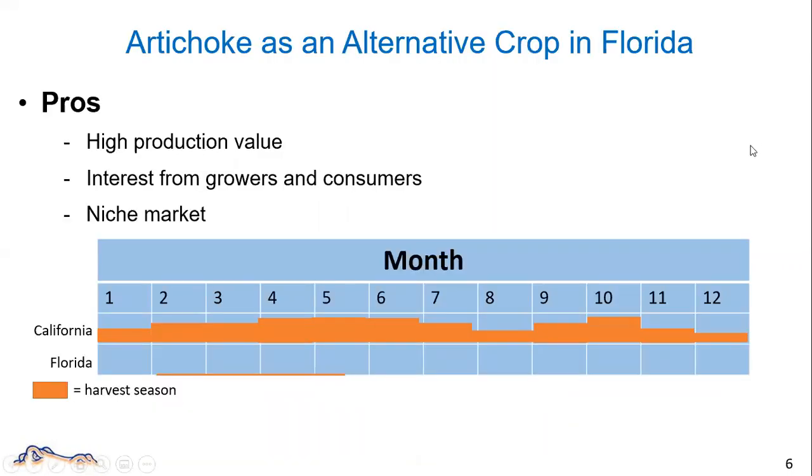In Florida, there is an increased interest in growing artichoke. Some growers are looking for alternative crops when they have challenges with traditional Florida crops, such as citrus. Some growers are looking for new spring vegetables to grow. From a consumer perspective, more people are putting artichoke in their grocery cart because of the health benefits it carries. There are chefs telling us they want to put artichoke on their menu. Although California takes most of artichoke production, there could be a potential niche market for Florida artichoke.